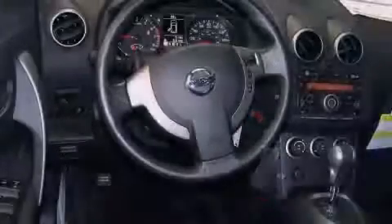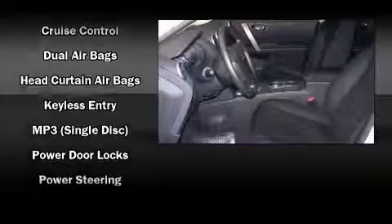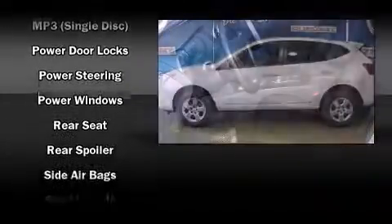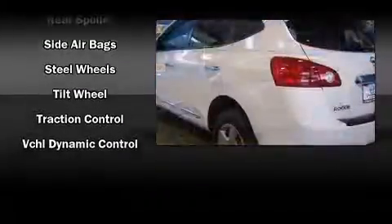Safety equipment has been integrated throughout, including dual front impact airbags with occupant sensing airbag, front side impact airbags, traction control, brake assist, anti-whiplash front head restraint, ignition disabling, and four-wheel disc brakes with ABS.